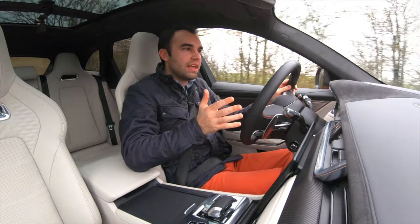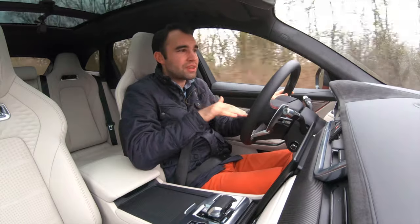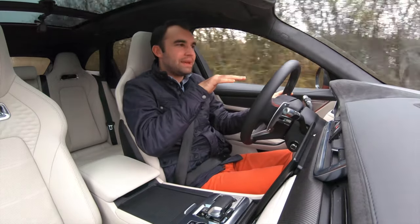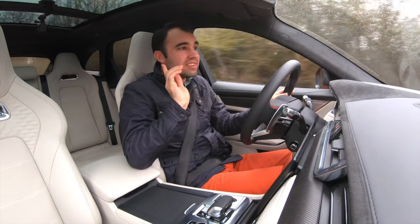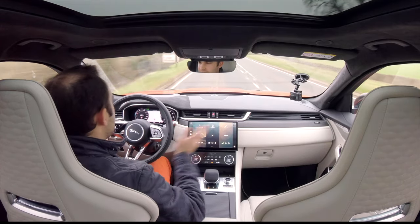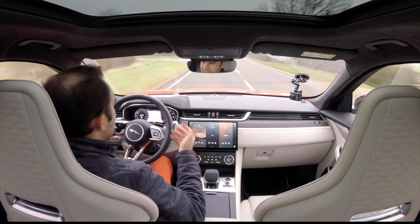The old SVR had this tendency — when you were going quickly on a country road, it would just sort of sit up a little bit higher and feel a little bit loose. This time round it feels a lot more tied down and gives a bit more traction to the rear end.